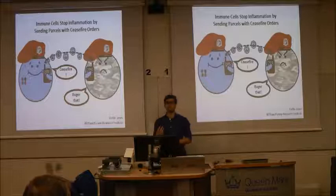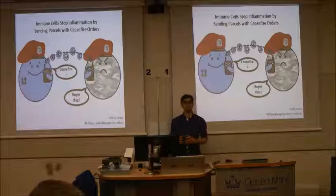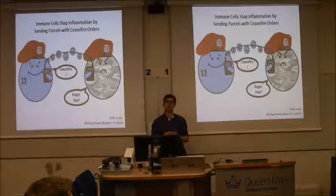We have a reasonable understanding of inflammation and how it's treated, but we have a much poorer understanding of how inflammation resolves itself. But why is it important to understand this process? Because sometimes inflammation doesn't resolve itself, and instead of getting repair and retreat, we get inflammation which is prolonged and hyperactive, causing us damage long after the initial insult has been dealt with. This is called chronic inflammation.